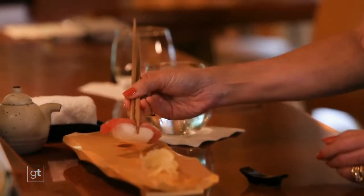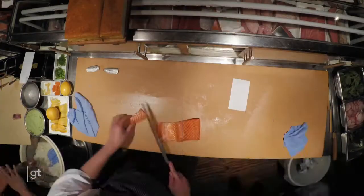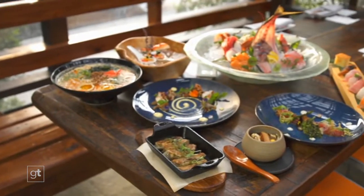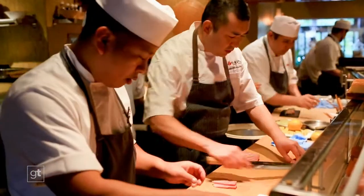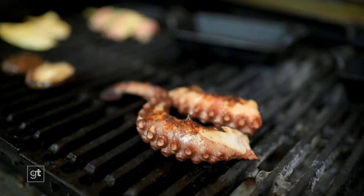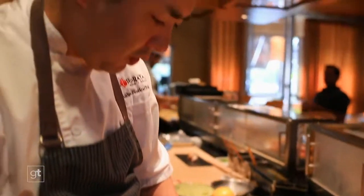Grab your chopsticks and take a seat. The show at the Sushi Bar at Kata Robata in Houston is about to begin. It's a stunner featuring the amazing artistry of Master Sushi Chef Puriuchi Manabu. Simple ingredients, meticulously prepared — a sensory delight not only for the palate but also for the eyes. Chef Puri is amazing. He's a great chef. I think it's the best sushi in Houston by far.